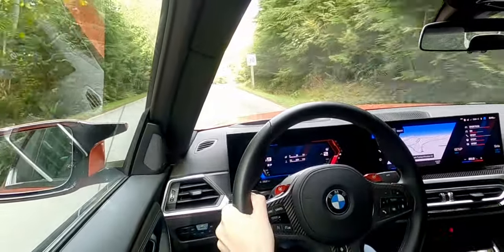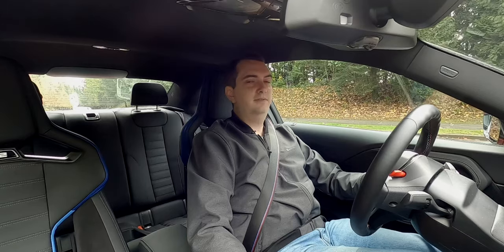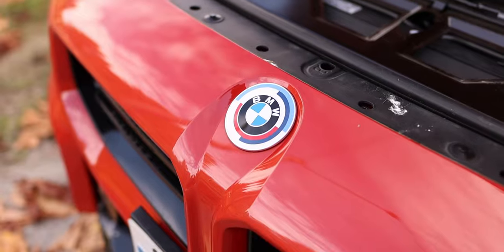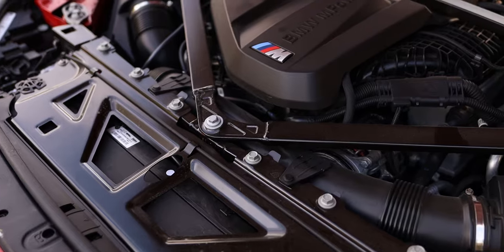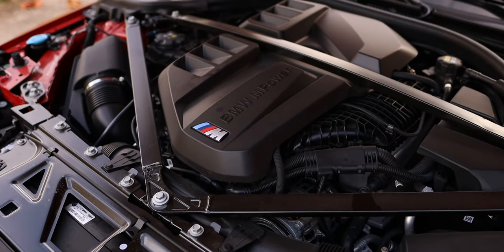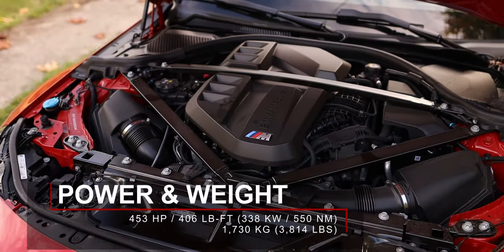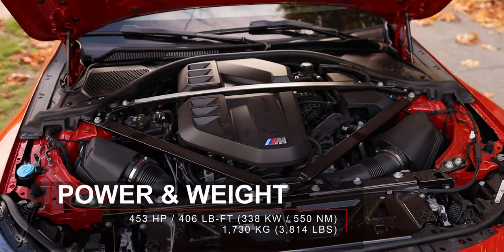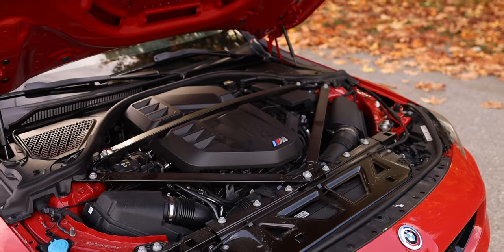This car also receives the same drift analyzer as the M3 and M4 to score your drifts. The third thing you'll notice is just how powerful this engine is. It is the S58 — exactly the same engine as in the M3 and M4 — but detuned just a tiny bit. In the M2, it produces 453 horsepower and 406 pound-feet of torque, which is about 20 horsepower less than the standard M3 and M4, though torque is the same.